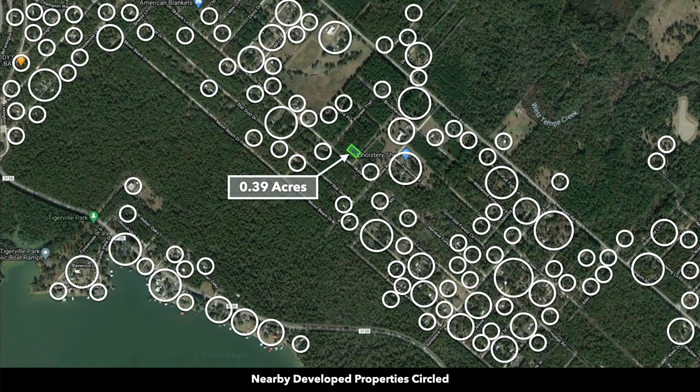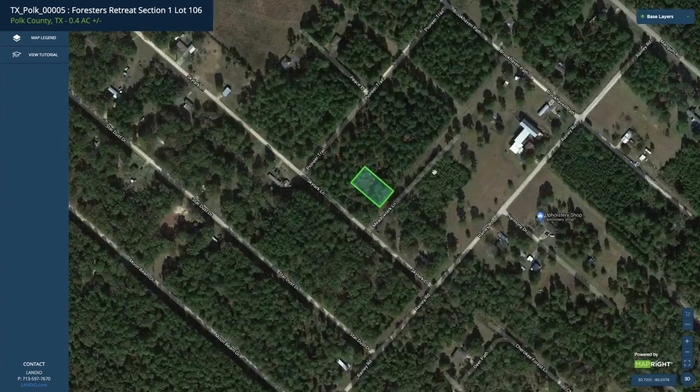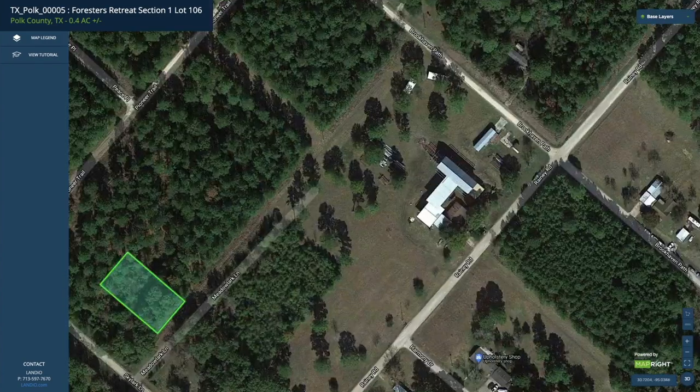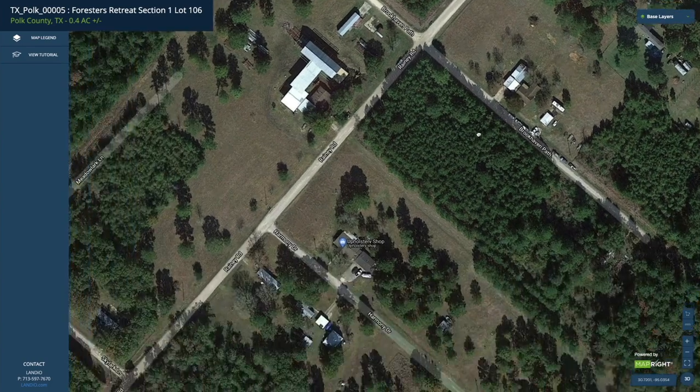In this image we have the nearby developed properties represented by white circles. You can see that many landowners around here have developed their properties to varying degrees. Looking at the interactive map, there's the 0.39 acres in green. Zooming out, you can see that many of these landowners have a main home, some accessory buildings, and many will have a mobile home, manufactured home, or tiny home.